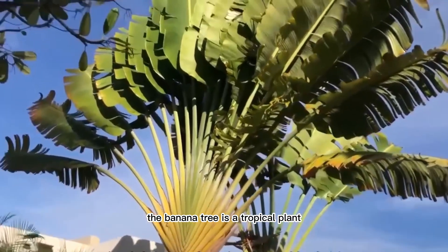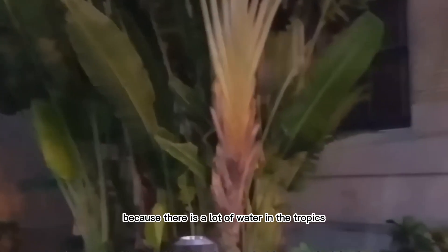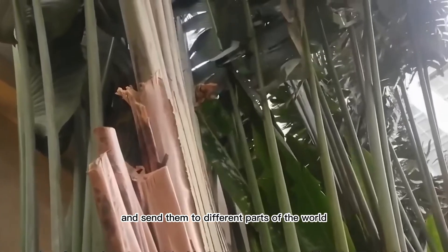The banana tree is a tropical plant that many people like. It has big leaves because there is a lot of water in the tropics, which helps it make food. When the tree grows, it produces many bananas, and people often pick them and send them to different parts of the world.